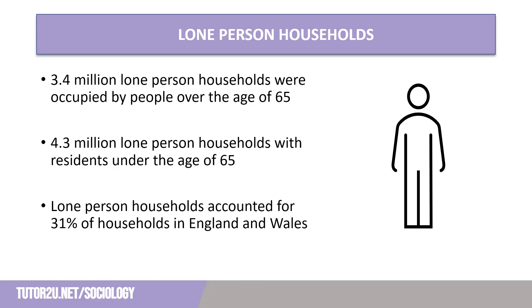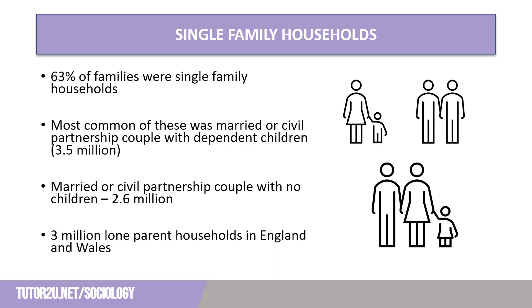This impacts on both the availability and subsequent cost of housing in the UK. A further 63% of households in England and Wales are occupied by a single family — this may be parents and dependent children, couples with no dependent children, or lone parents and their children. The most common type of single family household was a married or civil partnership couple with their dependent children, accounting for 3.5 million of the 24.9 million households. This demonstrates that the nuclear family is no longer the norm, comprising less than 15% of total households in England and Wales.